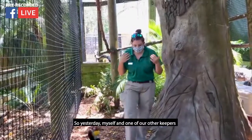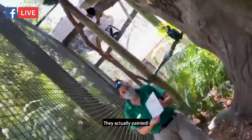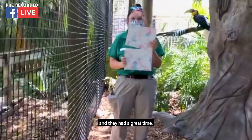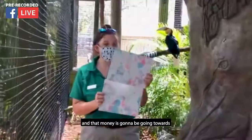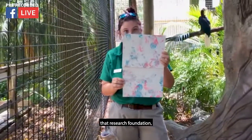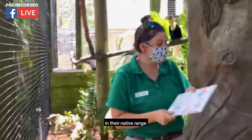Yesterday, myself and one of our other keepers did something pretty cool that these guys have never done before — they actually painted. We put paint on the ground and they were able to hop around in that paint. They had a great time, as you can see on the canvases. We are going to be selling these on our website, and that money is going to be going towards that research foundation to help people go out and spread information about these guys.